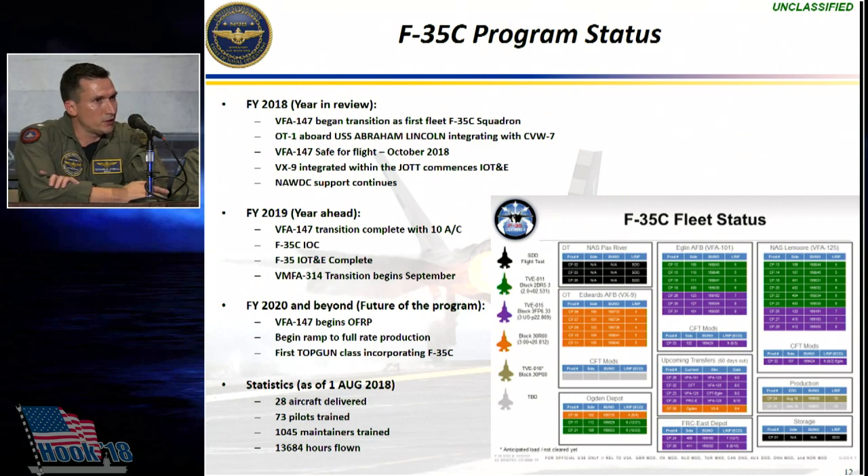In addition, TOPGUN support continues. Every single TOPGUN class that has gone through for the past two years, VFA-125 and VFA-101 have sent jets and pilots up to work that fourth and fifth generation integration piece, as TOPGUN continues to develop and refine those tactics, so that when VFA-147 goes on deployment in 2021, those tactics are well-known throughout the fleet — not only in the F-35 community, but also in the F-18 community.